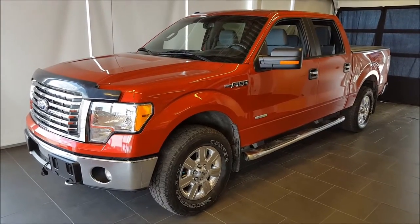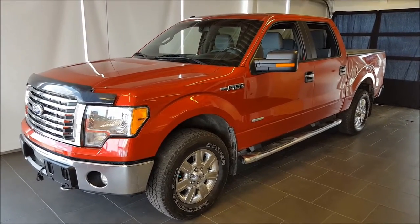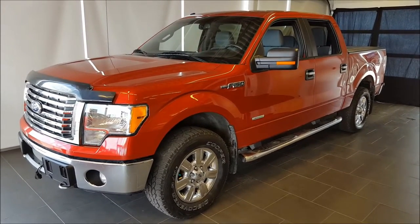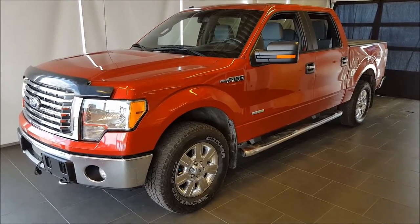Hello everyone, welcome to Bennett Dunlop Ford, a part of the Driving Change Automotive Group. Today we're looking at a pre-owned 2011 Ford F-150 XLT. This vehicle is backed by a bronze level warranty.